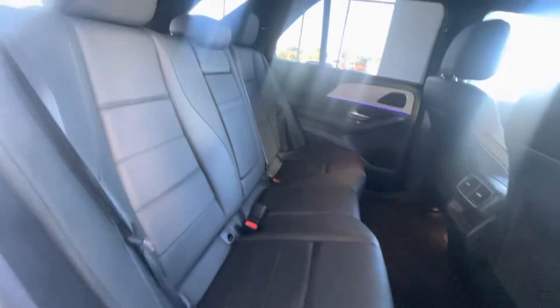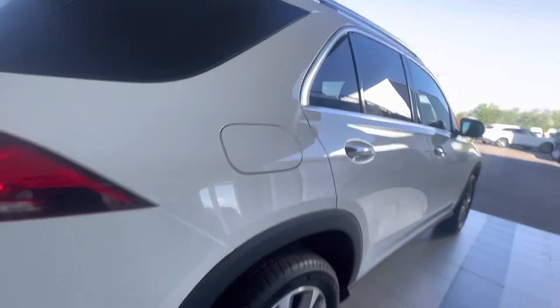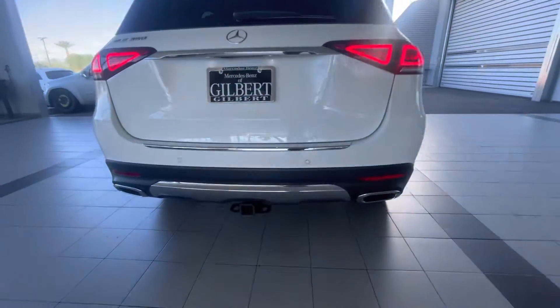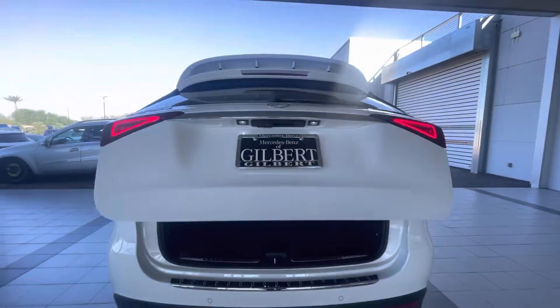Nice black interior. Beautiful 64-color ambient lighting, standard on this vehicle. You do have a tow package on the back if you tow any small trailers or put a bike rack on the back.